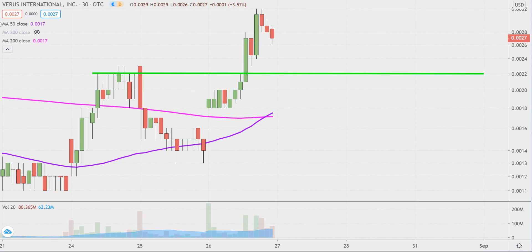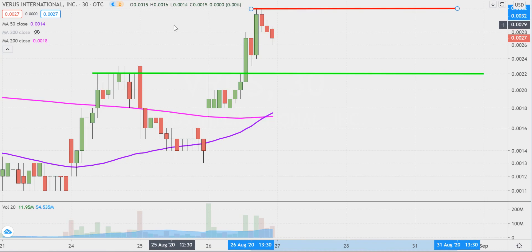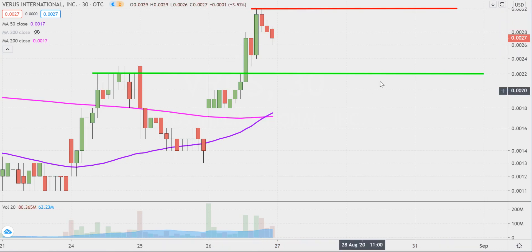As far as areas of resistance are concerned, nothing fancy or complicated here. It's all about 0.0032 — let me get that changed to red for resistance. So keep an eye on that going forward, but any angle you look at it, fantastic volume, very impressive price movement. It's just a question of can the price continue to build upon this momentum moving forward. Let's see what happens.